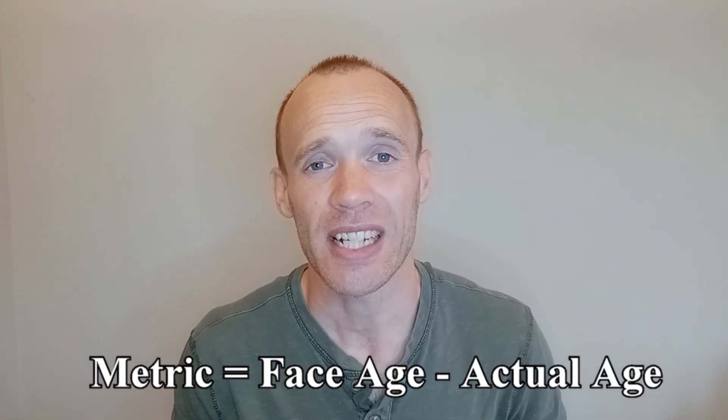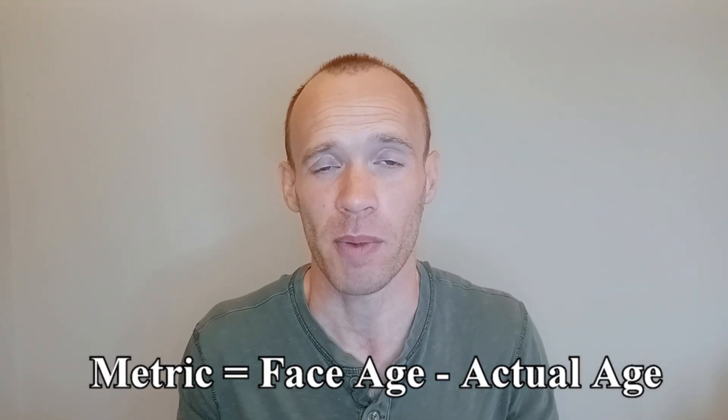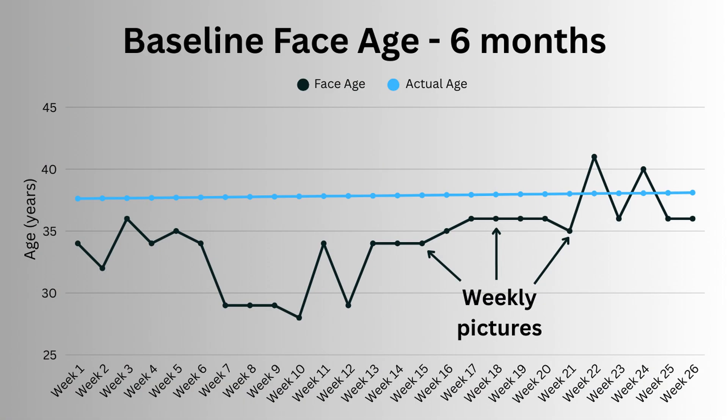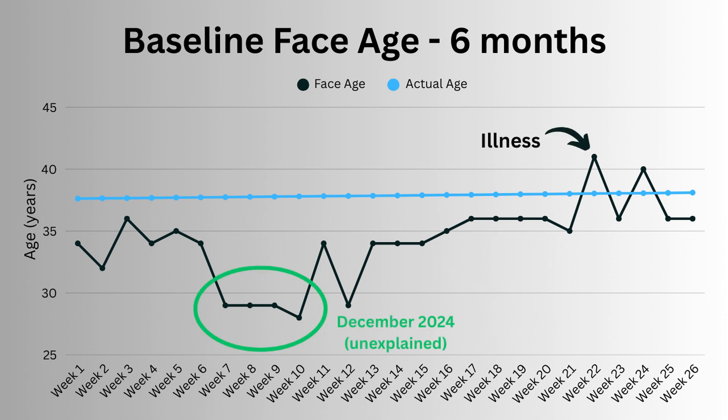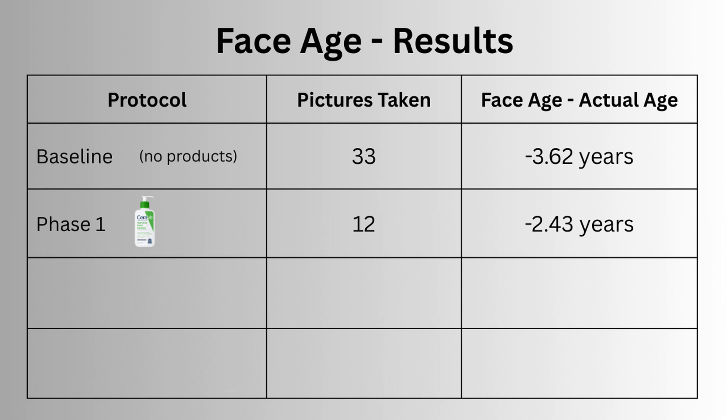For face age I took it as a difference between that and my actual age. At the start of the experiment I was 37 and a half. I took weekly pictures for six months to get a sense of how much variation there might be, and other than a spell over Christmas where it thought I was 29, it seemed relatively stable — often between 34 and 36 — with an average of three and a half years younger. During the experiment I increased to three pictures a week, and in the first 30 days my face age got worse, moving to only 2.4 years younger.